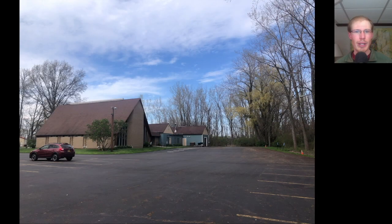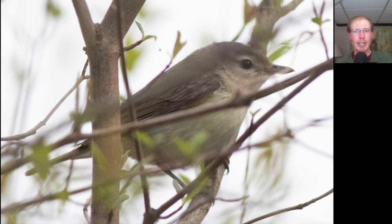Next we headed back across the road to the church trail. My main target was an orange-crowned warbler that had been seen earlier in the day, but we were overall just hoping for more warblers. Here we have a bird that's gray on top, pale underneath, a very plain face, and a somewhat thick bill. This is a warbling vireo.